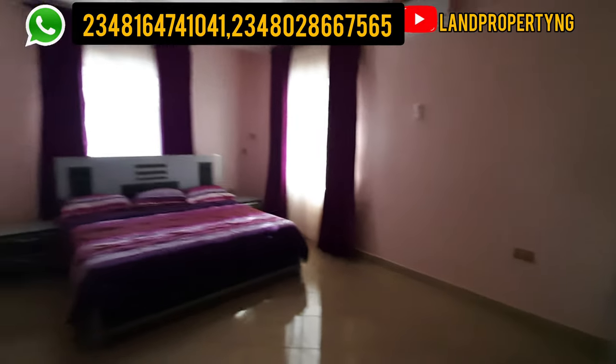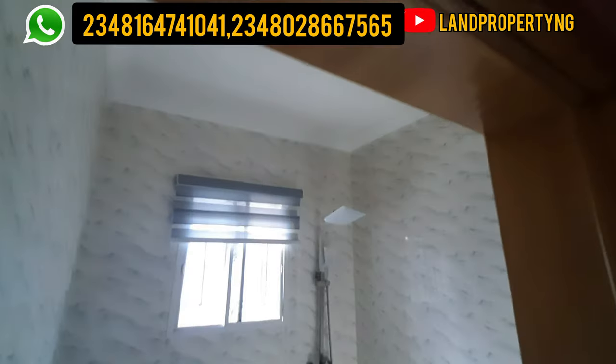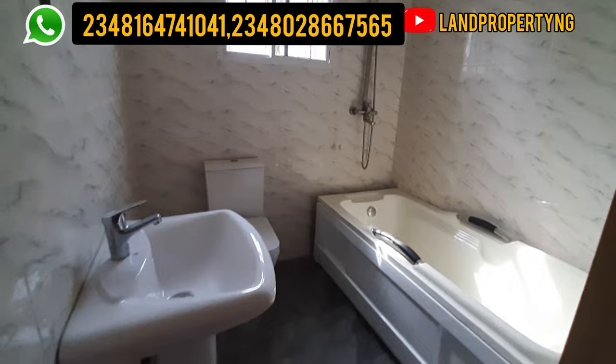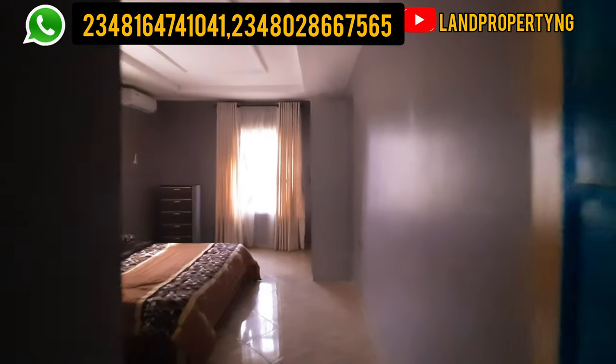Just like I said earlier, in Amen Estate Phase 2, this 4-bedroom fully detached house does not come with the furniture you are seeing here. It comes empty, but it does come with the toilet fitting — all the toilet fitting you are seeing comes with it. You can see how massive this room is.